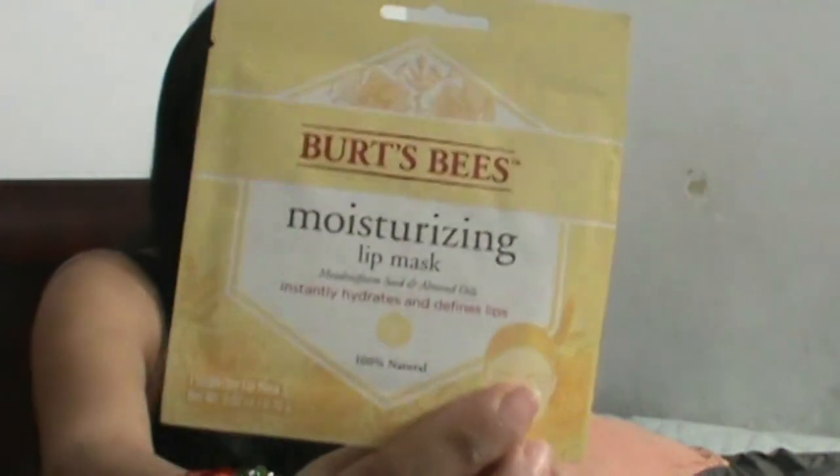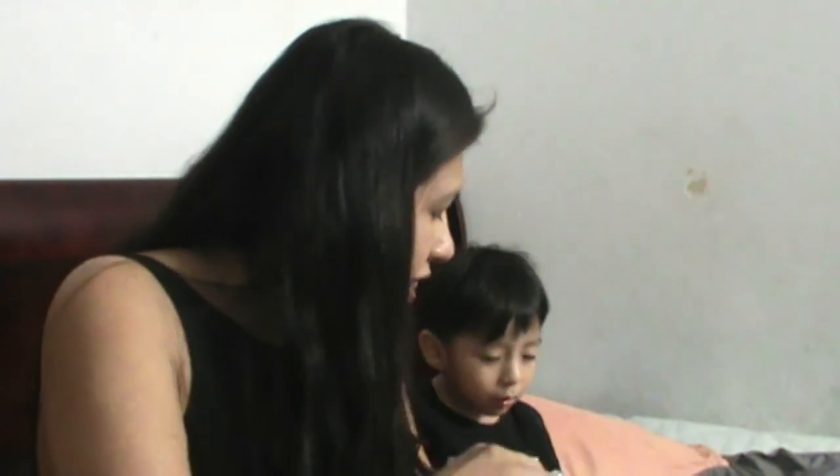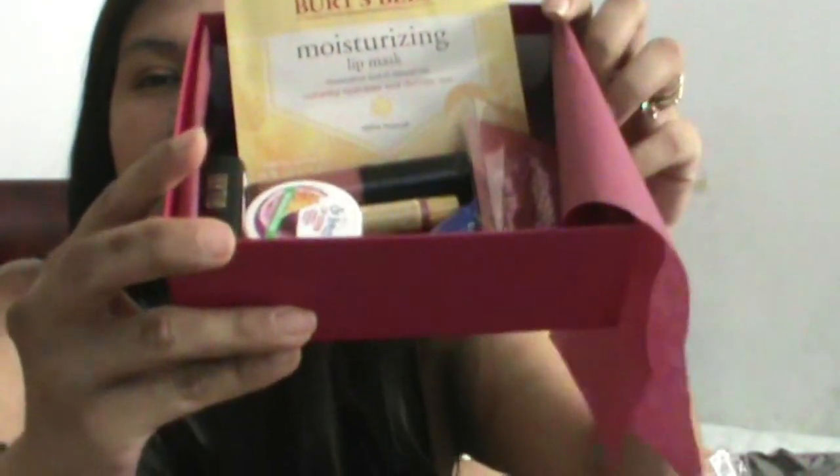And you get a moisturizing lip mask too. So guys, you get seven items for seven dollars — that's like a dollar a piece! I think it's really good. If you want to try some lip items, it's a great deal — you get a lot of things. It's just adorable. I can't wait to try everything, especially the scrub. It comes in a cute little box! So yeah, that was my haul.